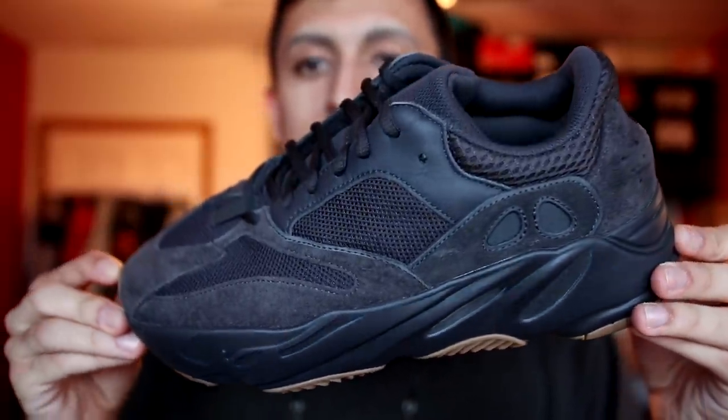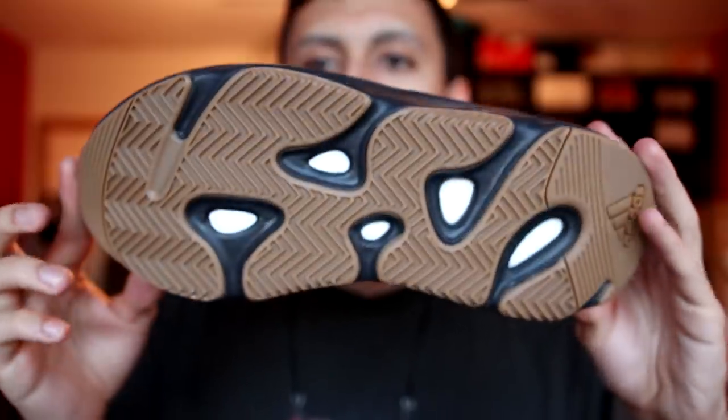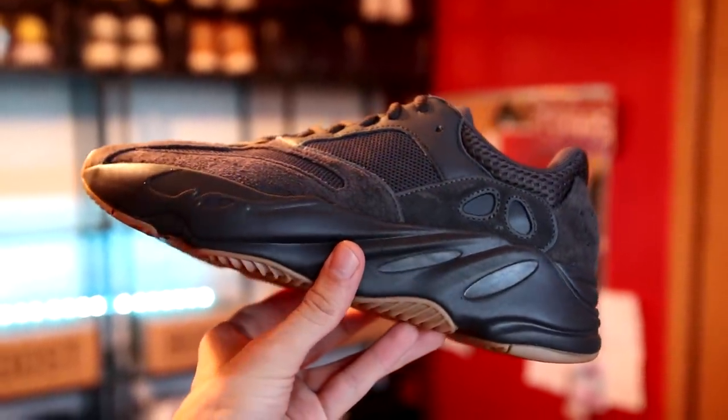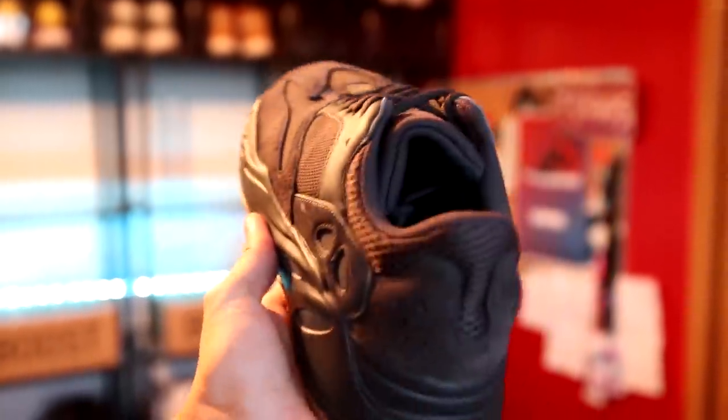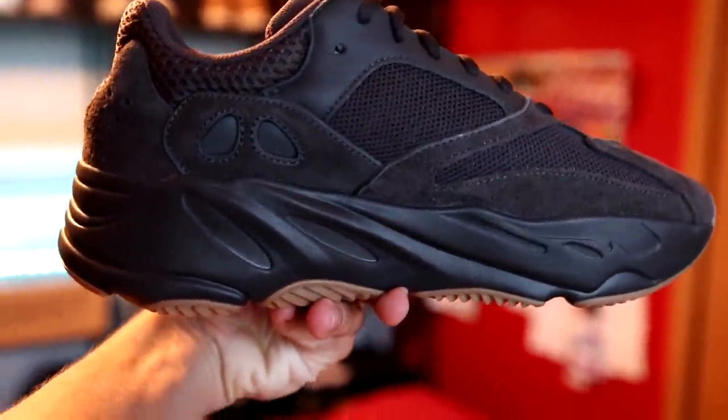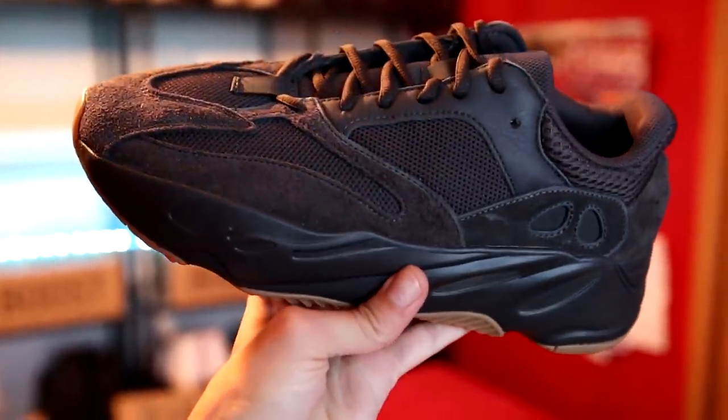My last 700s are the Utility Black Yeezy Boost 700, which just came out not too long ago. This is definitely going to be a go-to shoe for me this fall, considering how easy it is to wear and style. You can just beat these up without worrying about anything — this all-black upper conceals dirt and the gum sole is just really nicely executed.